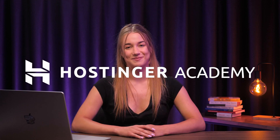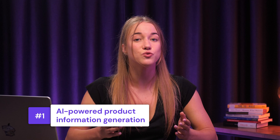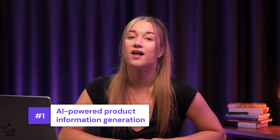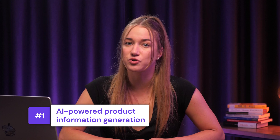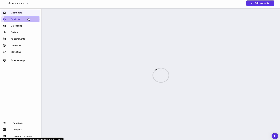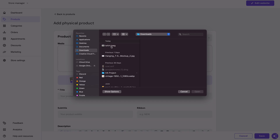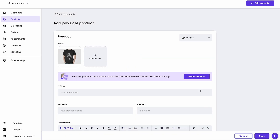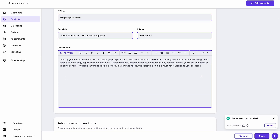Let's start with the groundbreaking feature that lets you generate product information — like titles, subtitles, descriptions, and more — from just a single product image. All you have to do is go to the store manager page, then click Products from the left sidebar and select Add Product. Then upload an image of your product and AI will do the rest.